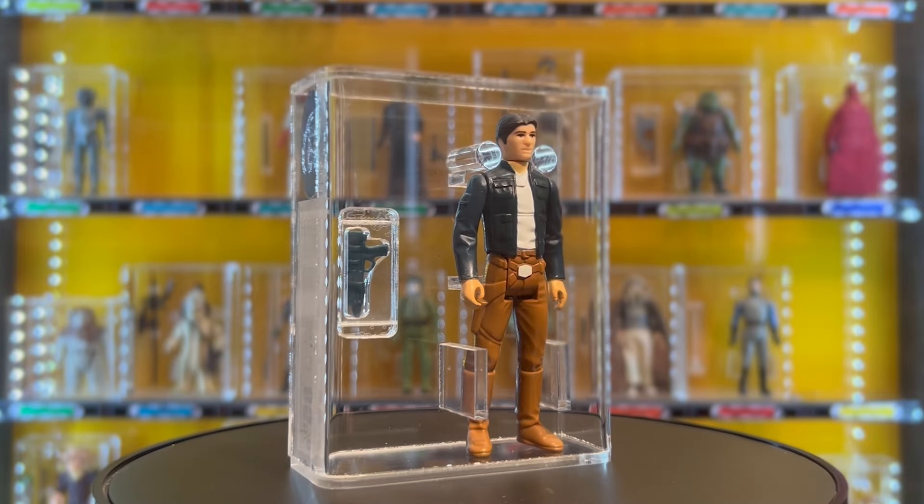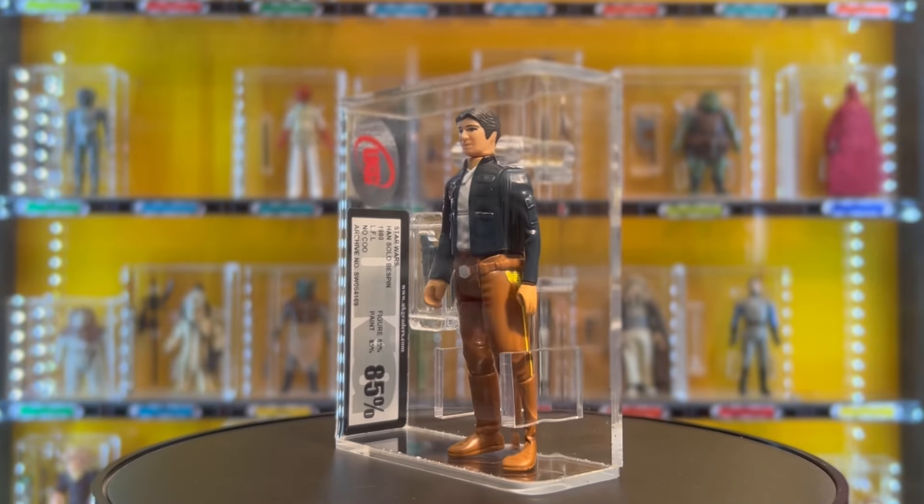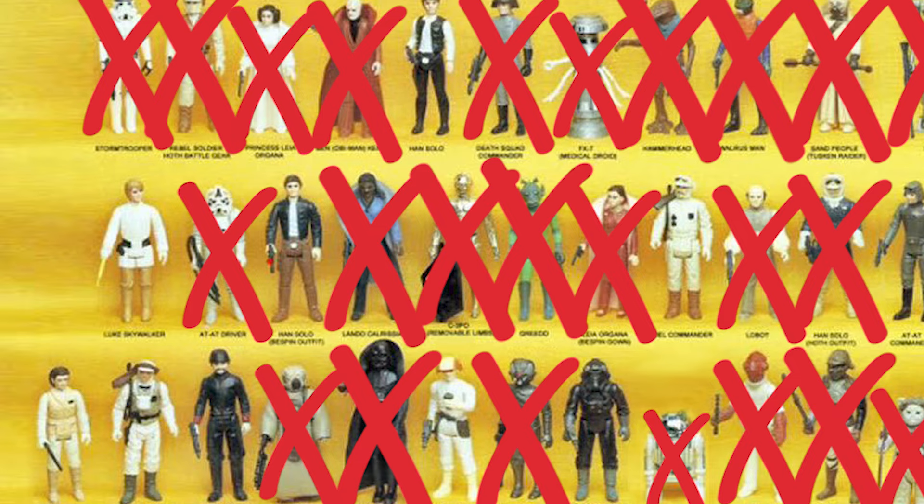Han Solo is many people's favourite character and childhood figure. However, Martin has a gripe: on close inspection, the figure has a quiff at the front of his hair with noticeable paint rub. It's either a case of overgrading, or the figure has hit the front of the plastic case and worn the paint away — though it doesn't seem loose in the case. Even if it were graded 80, he'd still have picked it up at that price for a Han Solo Bespin.